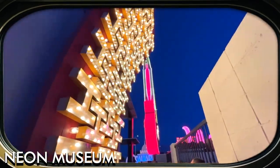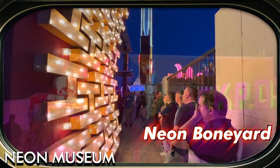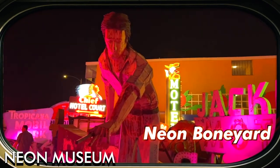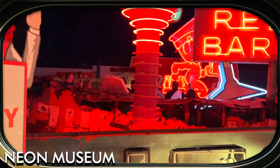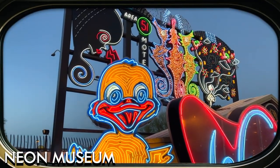The museum's main attraction is the Neon Boneyard, an outdoor exhibit space that showcases more than 200 unrestored signs from various eras of Las Vegas history. Each sign has a unique story to tell, and guided tours are available to provide insights into the significance and context of these signs.